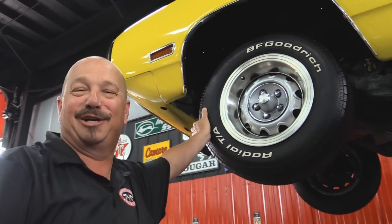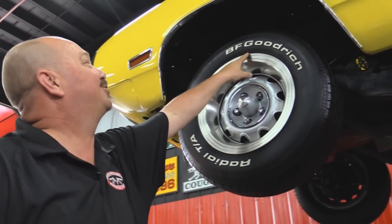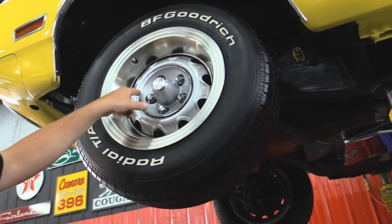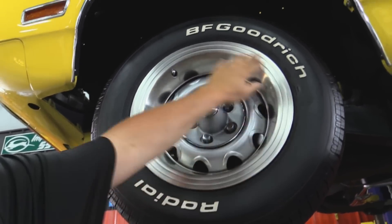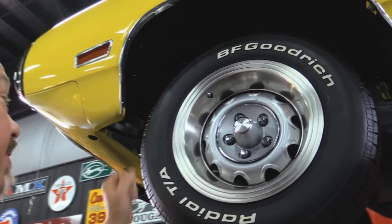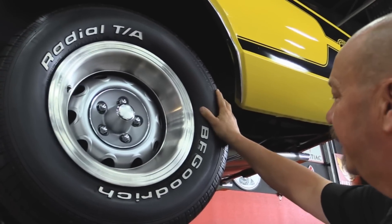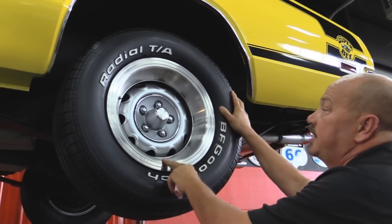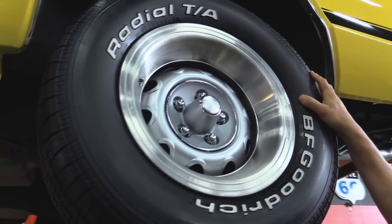We've got 215/70-15s up front — nicely painted rallies. Center caps look great and these trim rings are in awesome shape. The tires look like they're fairly new. Out back here we've got some meat — 275/60-15s. Same good looking trim rings and center caps and same beautiful paint job on those rims.